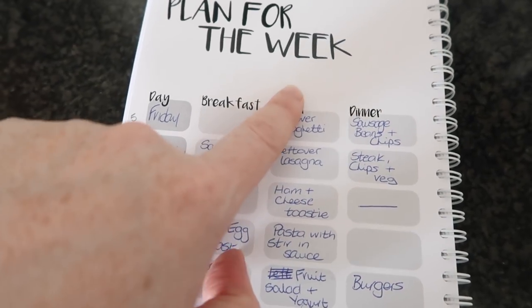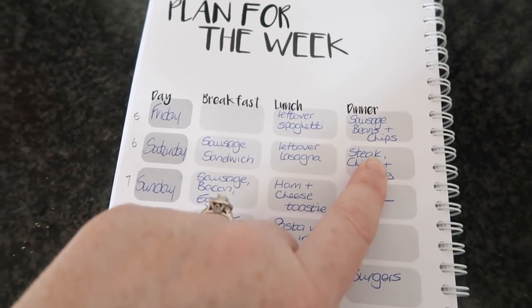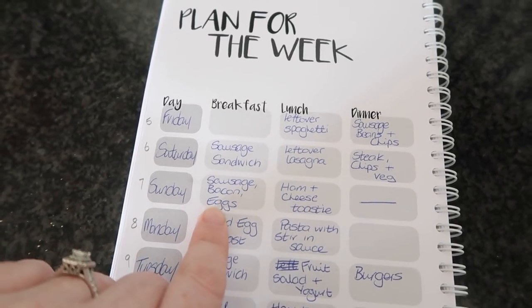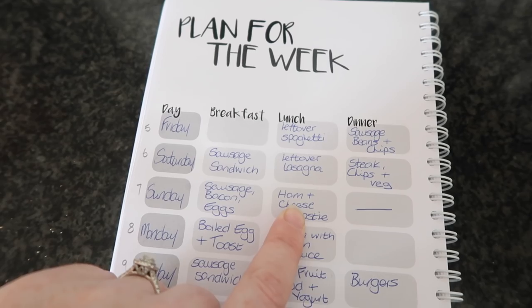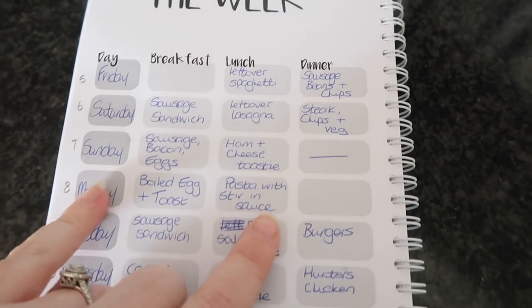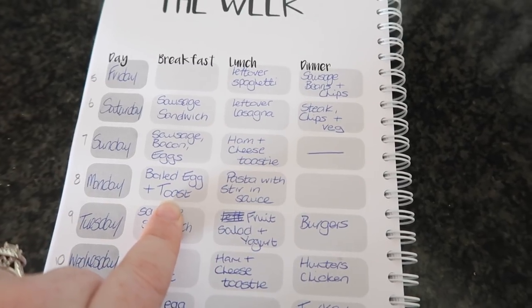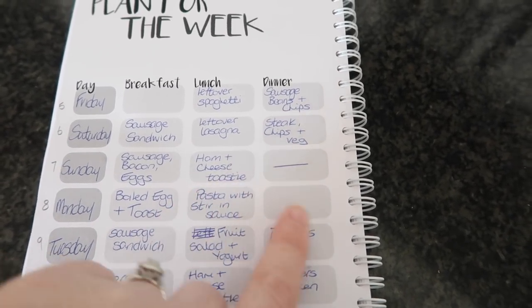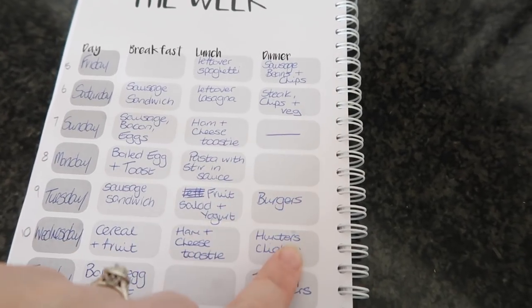Sunday is sausage, bacon, and eggs for breakfast, ham and cheese toastie for lunch, and then we always eat dinner out at Robert's parents' house. Monday the 8th is baked boiled egg and toast for breakfast, pasta with stirring sauce for lunch, and then I'm going to be doing hunters chicken for dinner.